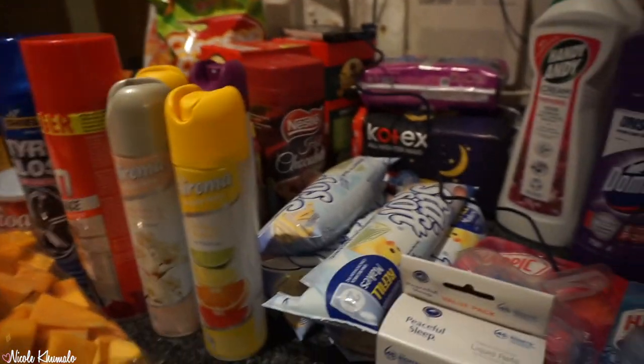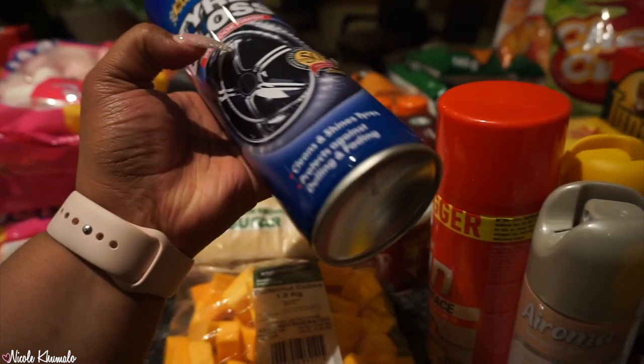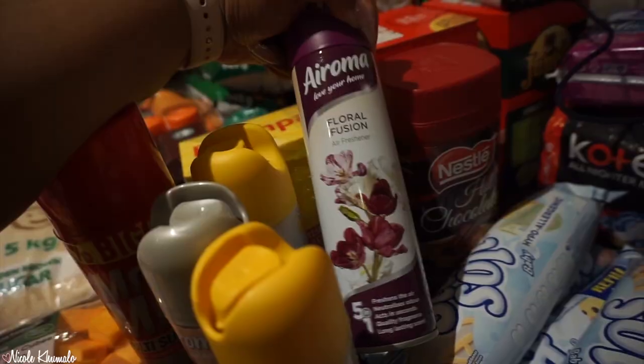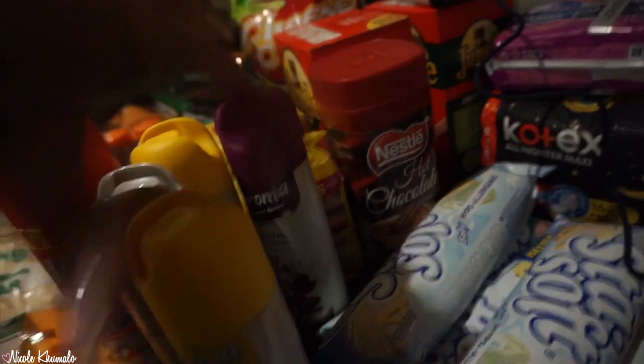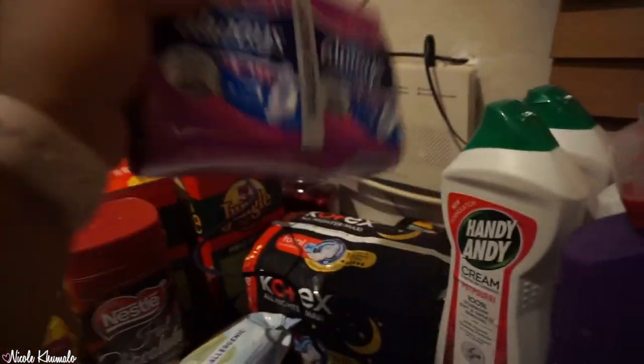Now for the toiletry and household stuff. First we have a tire gloss finishing polish, a Mr. Min multi-surface spray in potpourri scent, and some air fresheners — two floral fusion, two citrus burst, and one jasmine and magnolia. The scents are mild so I'm a little concerned.